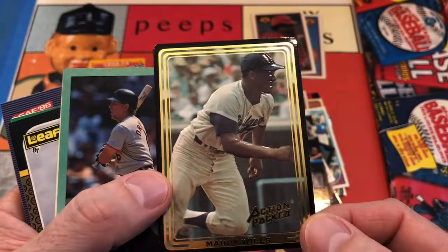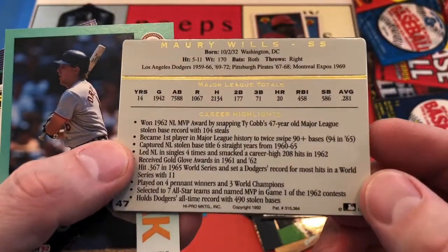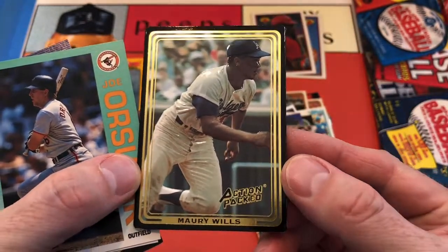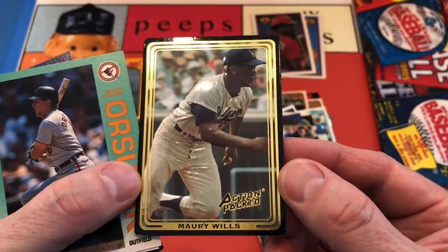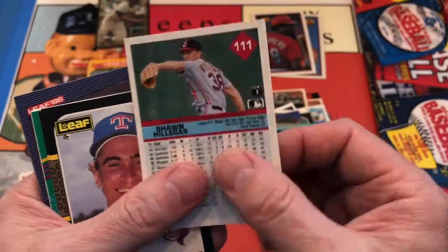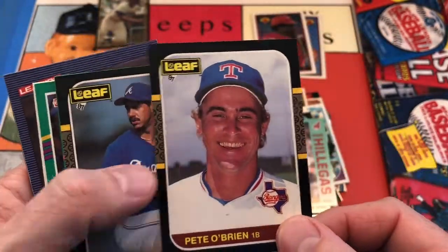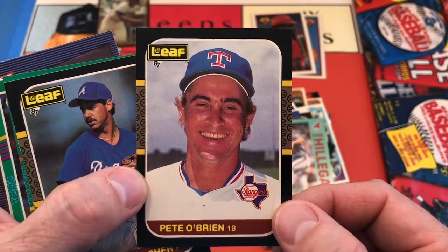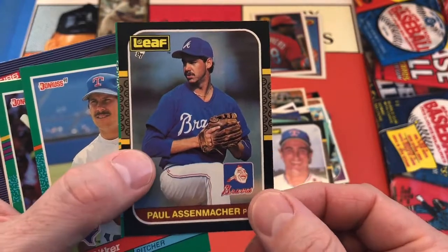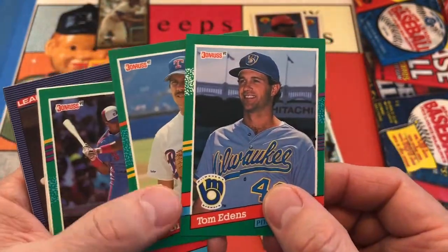And then we've got an Action Packed Maury Wills, shown here with the L.A. Dodgers. Maury Wills — legendary Dodger. That's really cool in an Action Packed. These things — I don't know what they were made of, but man, they're sturdy. Joe Orsilak. How about Sean Hillegas for Cleveland? Pete O'Brien in a Leaf '87 — that's pretty cool. I do prefer the actual Leaf logo for Leaf, but whatever.